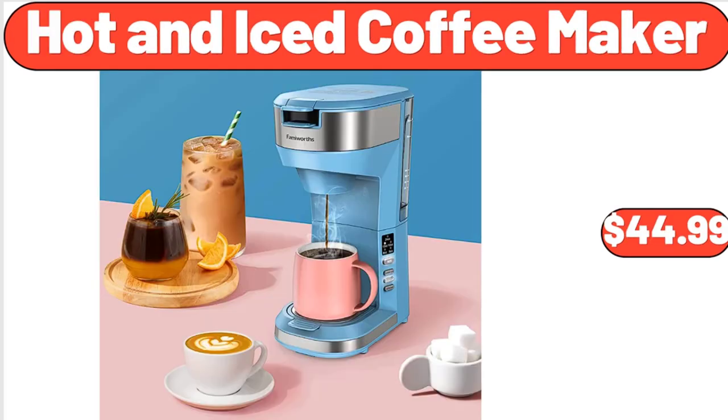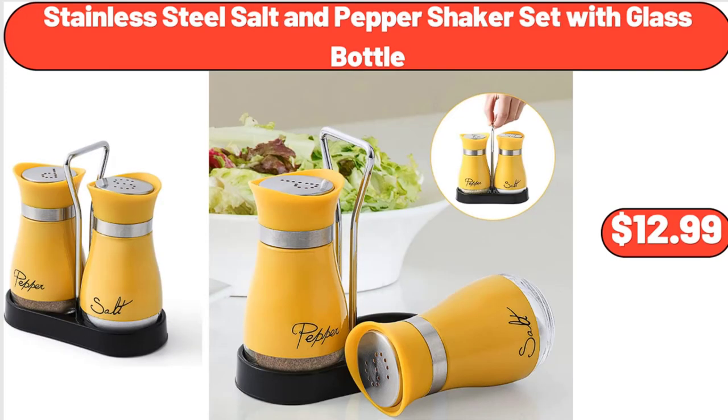Stainless Steel Salt & Pepper Shaker Set, $24.99. Glass Bottle, $12.99.